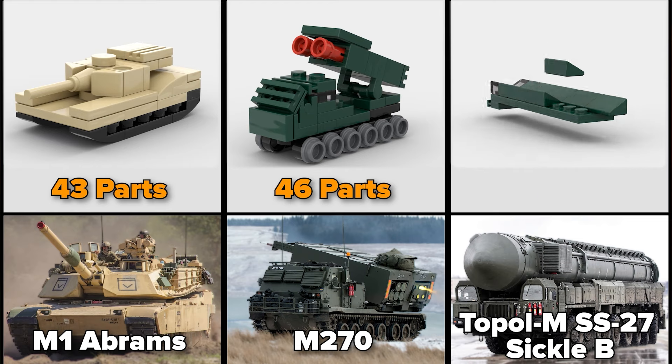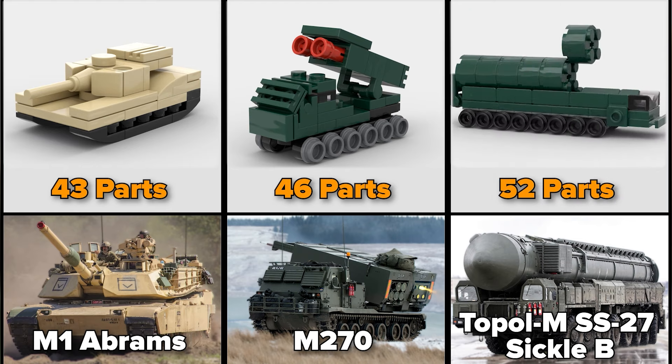And the last one, Topol MSS-27 Sickle, 52 parts.